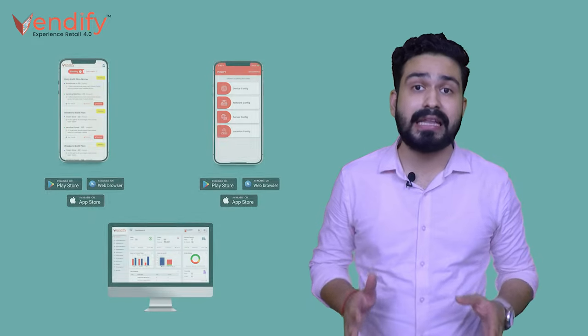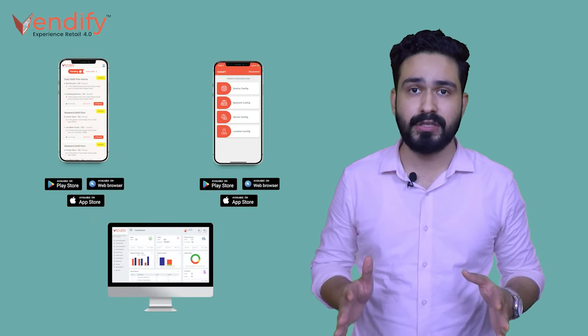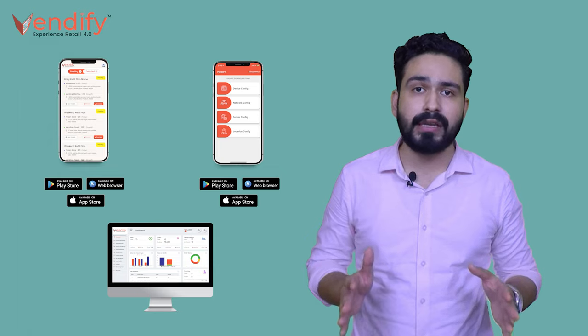Vendify is going to be the next major breakthrough for vending machine technologies. To know more about our product, you can visit our website — vendify.in.